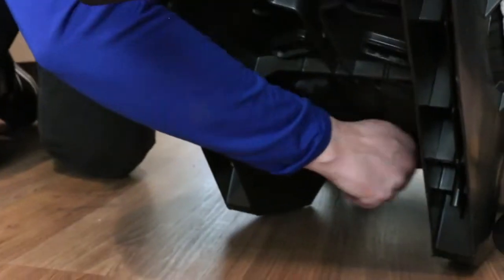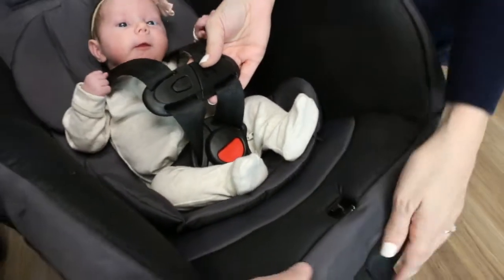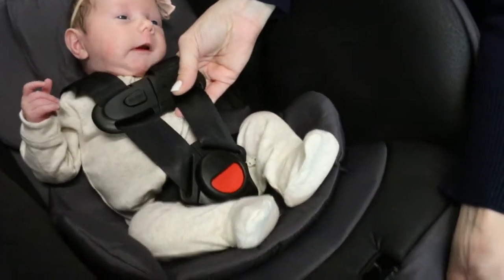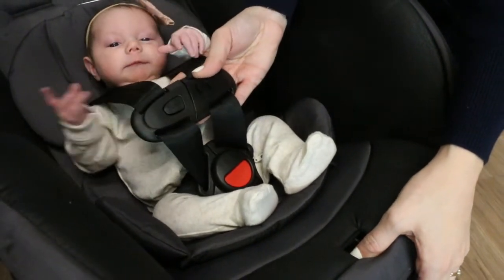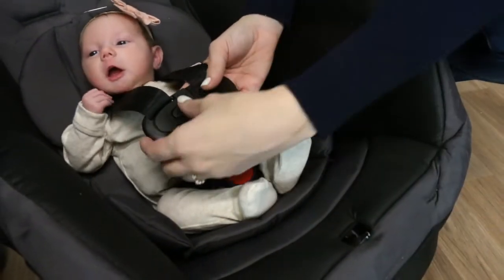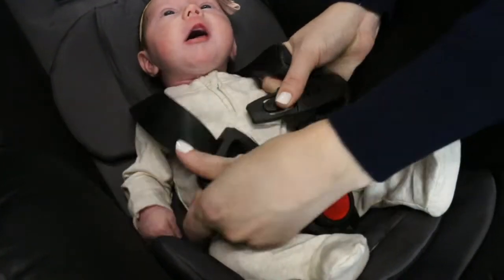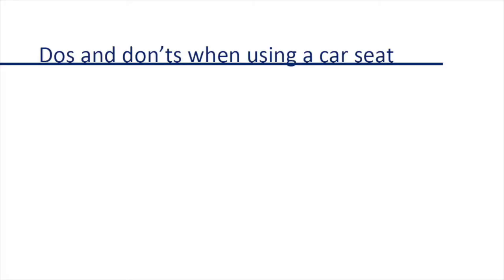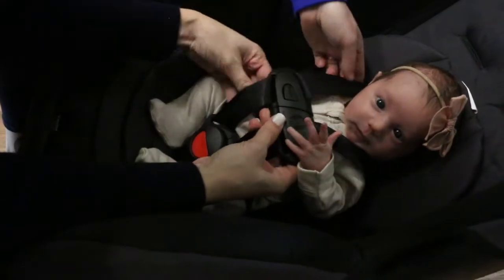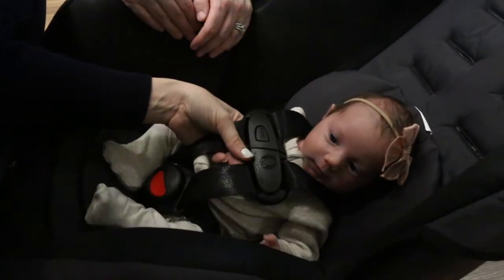If your harness gets stuck, reach behind the seat and straighten out the straps at the splitter plate. To loosen the harness straps, push the harness release button on the front of the seat while at the same time pulling on the harness strap near your baby's shoulders. To remove your child from the car seat, push the release button on the chest clip and pull it apart, then press the red buckle release between her legs and remove the buckle tongues.